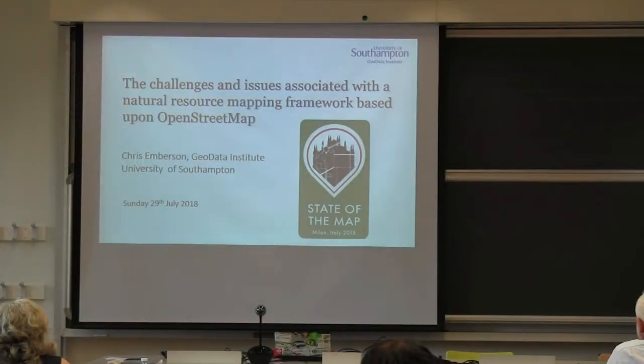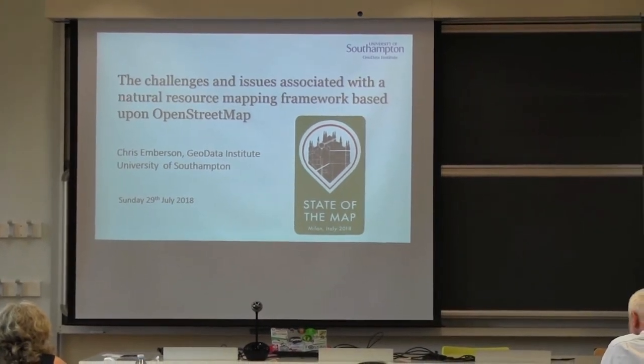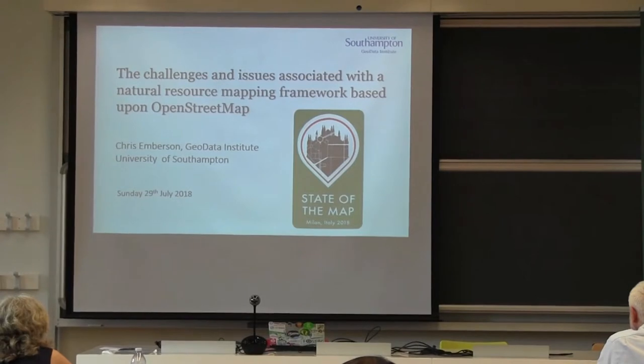Thank you very much. Good afternoon, everyone. Thank you to Marco and the rest of the State of the Map team for inviting me. Unfortunately, I was caught up in the travel chaos at London Gatwick on Friday. But nevertheless, despite not being there in person, I'm very excited to present our work to you.